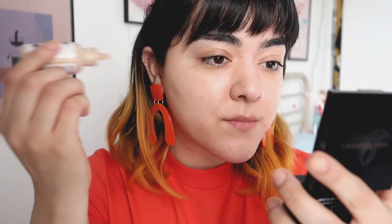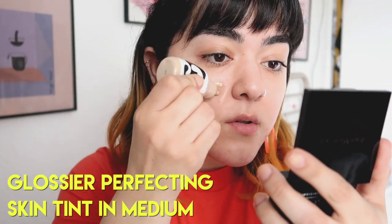Hi everyone, welcome back to my channel. Today I'm going to be recreating this makeup look on my face. I posted this a few weeks ago and I got requested to record a tutorial, so here I am recording the tutorial. This is such a simple look. If you're interested in finding out what I used on my face, how I did it, everything, you can just keep watching. Alright, let's get started with this voiceover.